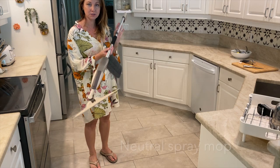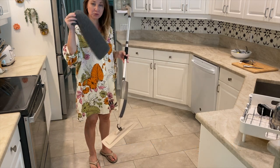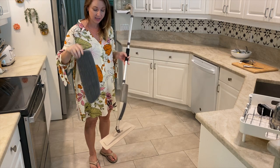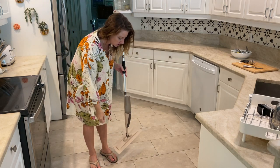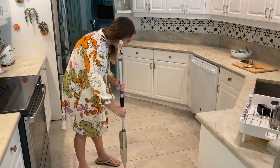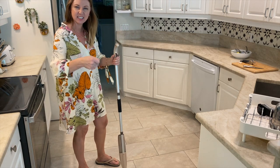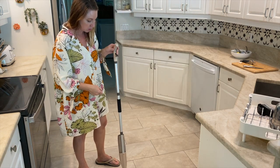I found this neutral spray mop — it's $19, which is a good deal. It comes with three microfiber pads that just velcro on. It also comes with a tool to get the dirt and hair off, and then you can wash the pads.